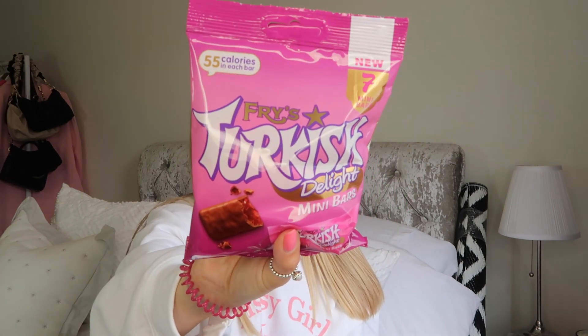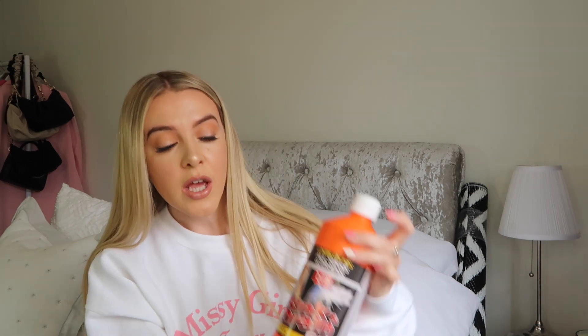I'm so excited about these — Turkish delight mini bars. You know online when you see tiered chocolate bar rankings and Turkish delight is always at the bottom? Well it's one of my absolute favourites. These little mini ones are 55 calories each and I haven't tried them yet but I can't wait. Last but not least, a practical one: sink and drain gel. My bath water has been draining really slowly — I think my hair might be the culprit — so fingers crossed this sorts it out.